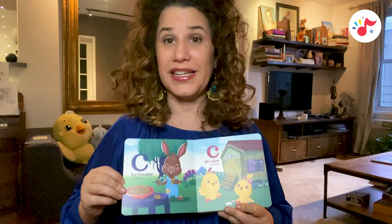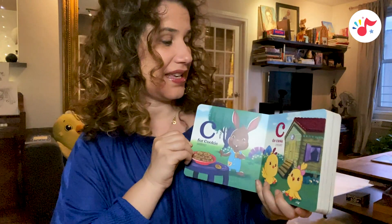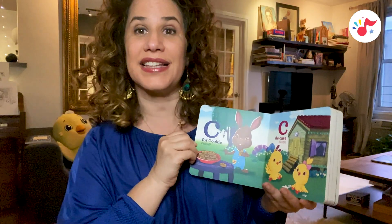C, for cookie, galleta. C, de casa, house.